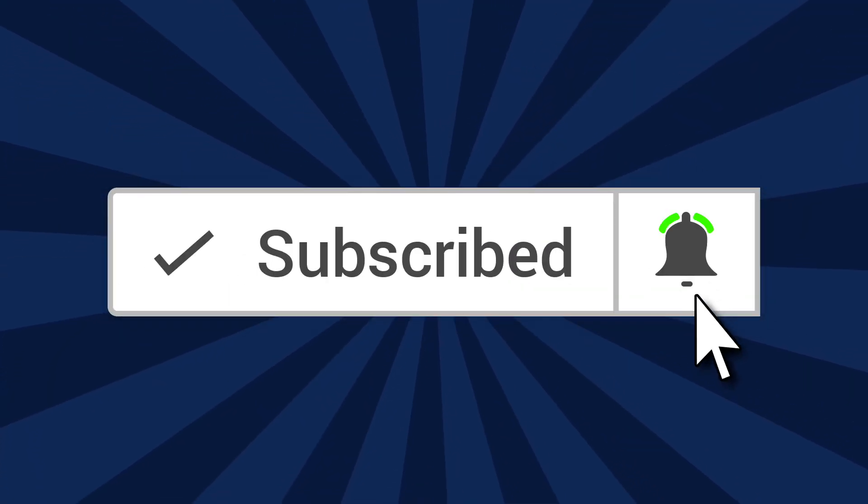Hi guys, welcome to another video. If this is your first time here, I'm Felicia. I would love for you to subscribe and be part of the notification gang, so make sure to hit the subscribe button and also the bell so you never miss out on an upload.